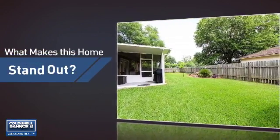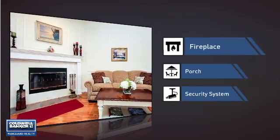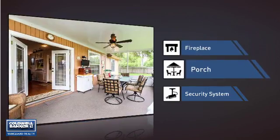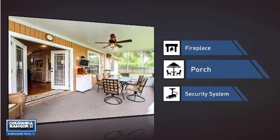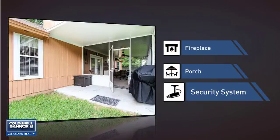But let's talk about what really makes this home stand out. Like a fireplace for keeping you warm and cozy on cold winter nights. A porch, so you can enjoy some fresh air while reading your favorite book. And a security system, so you can feel safe and secure around the clock.